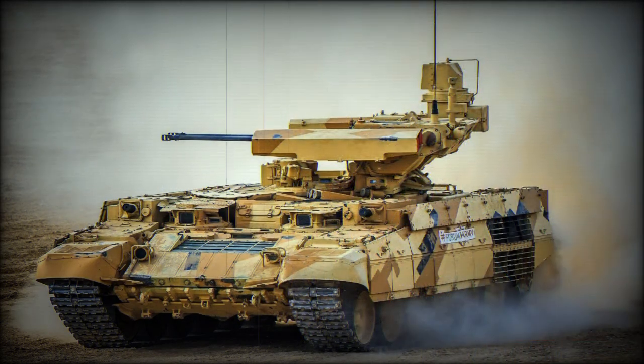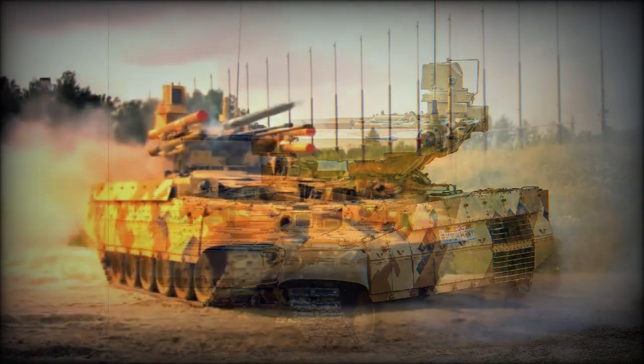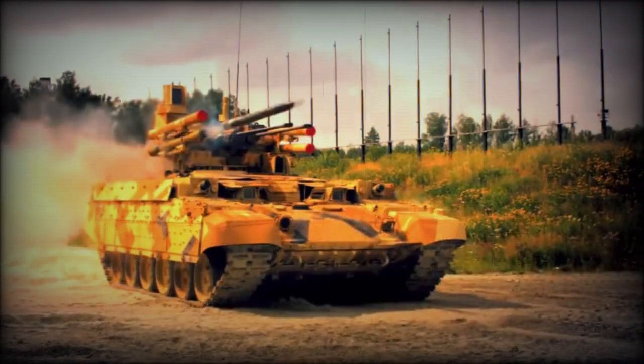Uralvagonzavod proposes to convert existing tanks into capable BMP-T-72 combat vehicles. The BMP-T turret can also be integrated on the hull of the T-55 and other older Soviet tanks.